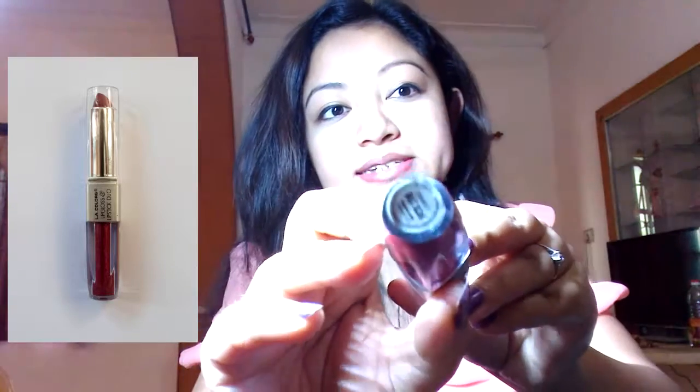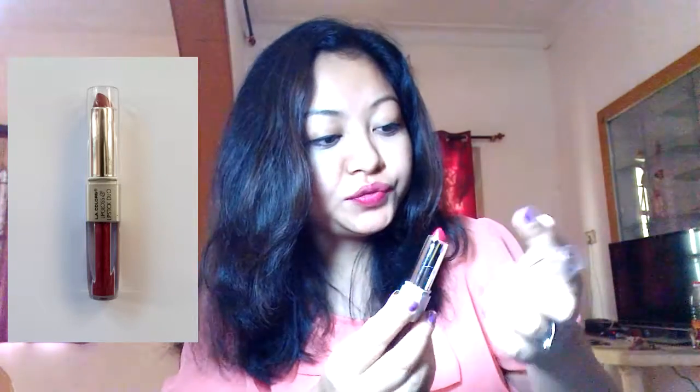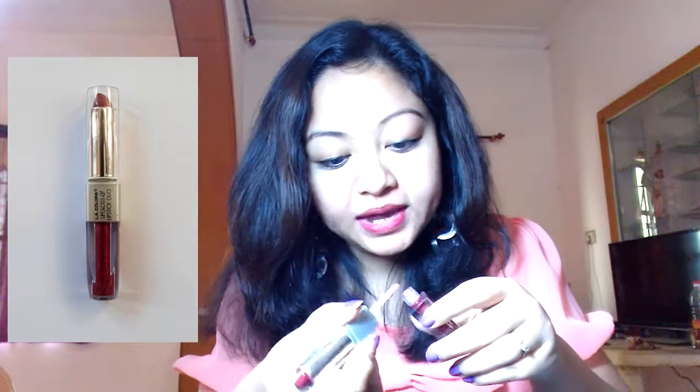So this next one is in the shade of Charmed, BLC 826. It's also a lipstick duo. The color from the outside is a bit dark — dark brown in color. I'm going to put it on my lips now. The color is a bit brownish — actually it's a combination of dark pink and brown.